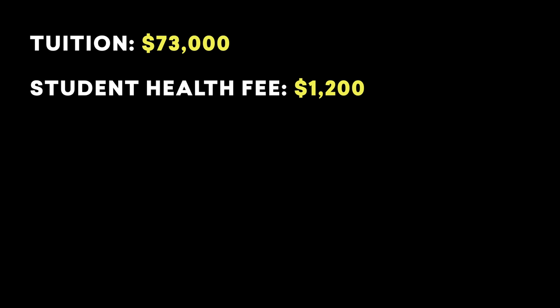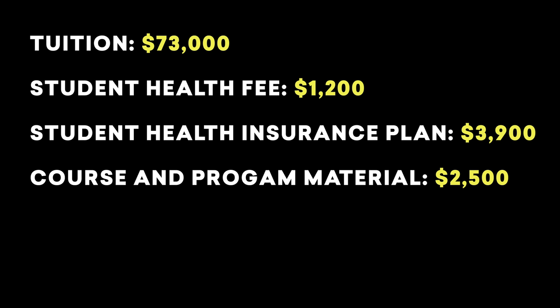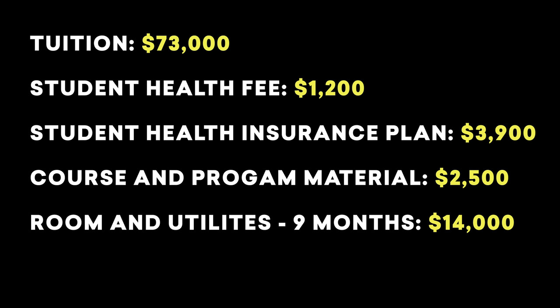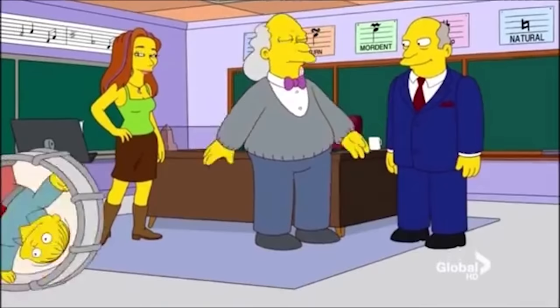So how much does the MBA program at Harvard cost? We've got a long list of fees. Starting off with tuition at $73,000. We have a student health fee at $1,200, a student health insurance plan at $3,900, course and program materials roughly $2,500, room and utilities for about nine months estimated at $14,000, and then living expenses for those nine months at $16,500.